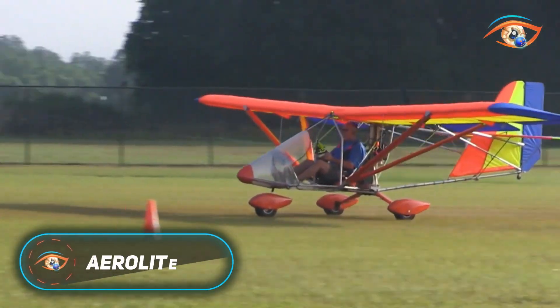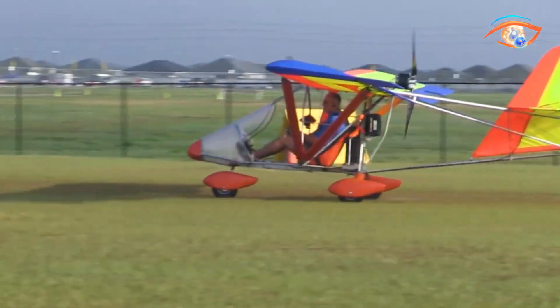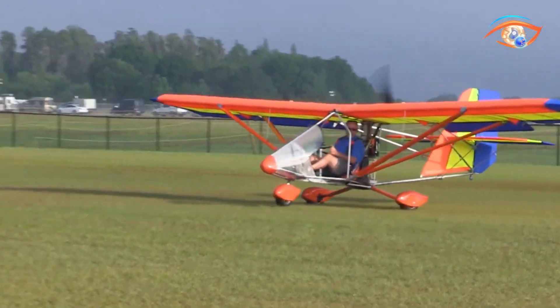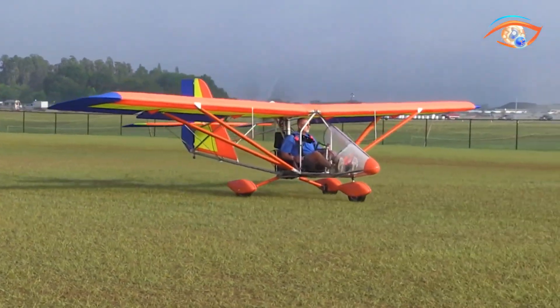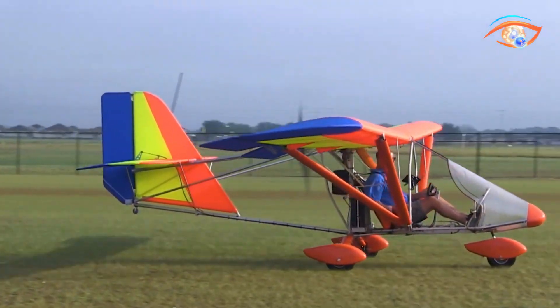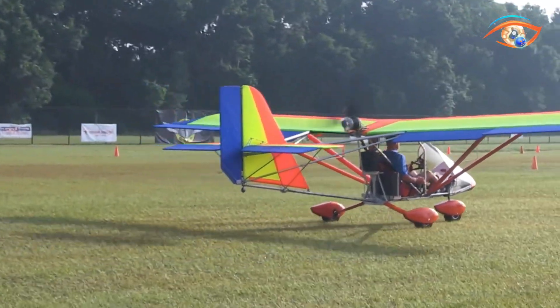The AeroLite 103 is a classic single-seat ultralight designed for straightforward flying and maximum enjoyment. Its lightweight aluminum tube frame, covered with tough Dacron sailcloth, provides durability while keeping the aircraft exceptionally light. Featuring tricycle landing gear with sprung main legs and a steerable nose wheel, it offers stable ground handling and easy takeoffs or landings.